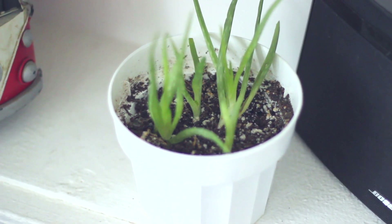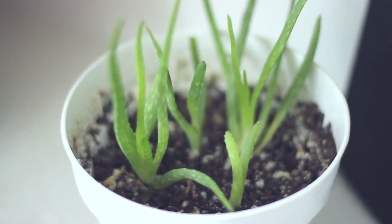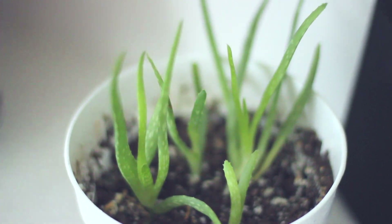My other aloe vera has been growing a lot too — there's been a lot of new sprouts on the bottom. It hasn't been growing as fast as the one I have outside on our front porch, but it's been doing pretty good so I'm happy about that.